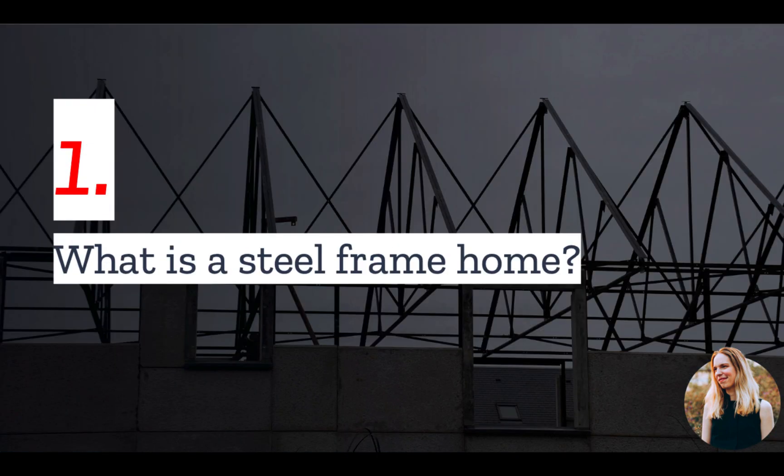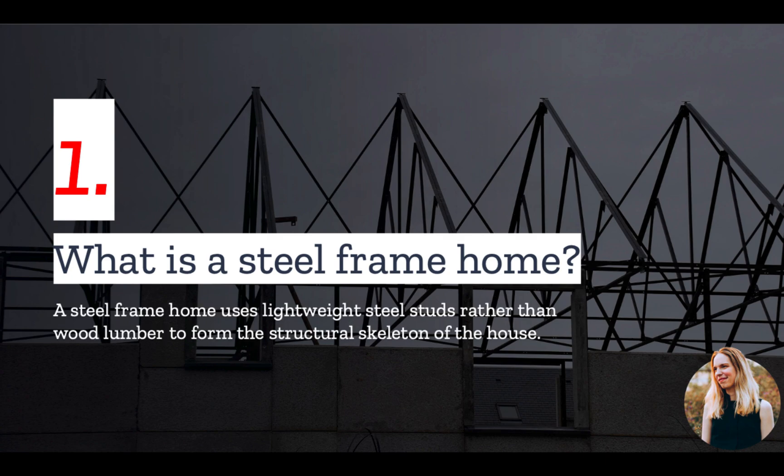Number one: what is a steel frame home? A steel frame home is a non-standard construction. It uses lightweight steel studs rather than wood lumber to form the structural skeleton of a house.